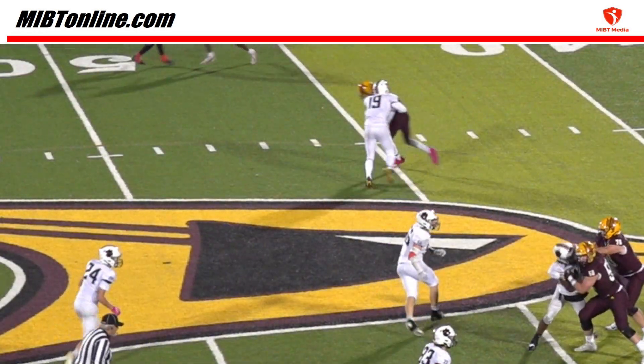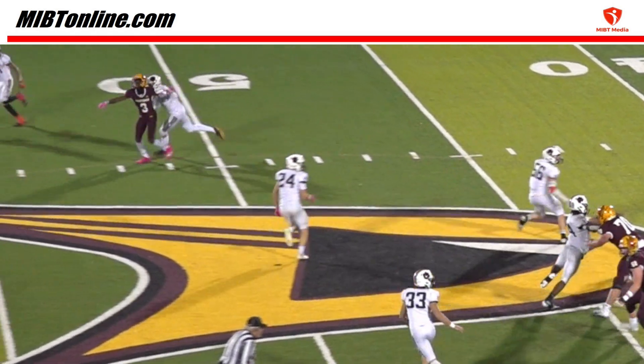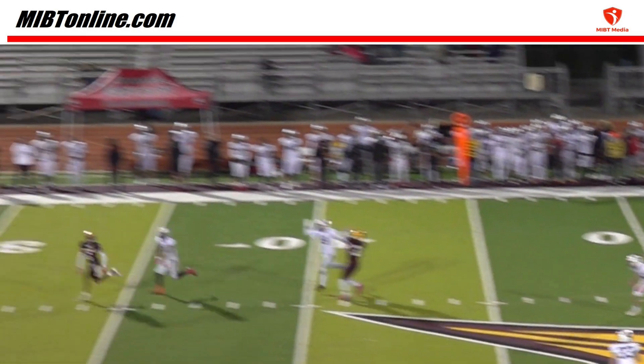This appears to be the correct call as No. 19 does take a step away from No. 3 and continues to contact him to the point where No. 3 pushes 19 away. The offensive team is obviously going to decline this penalty and take the result of the play.